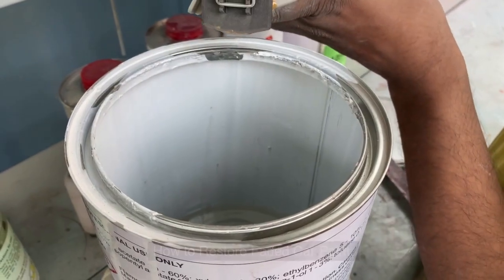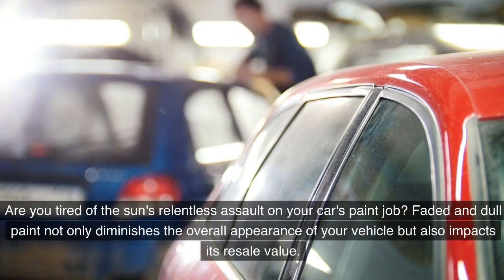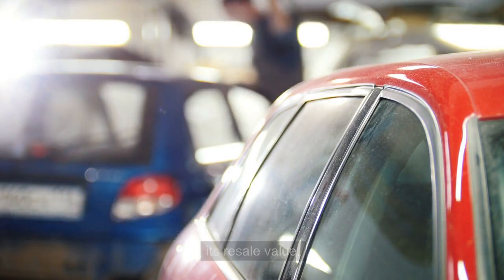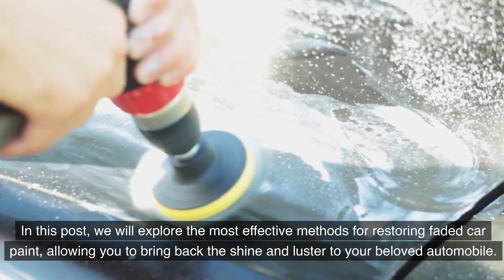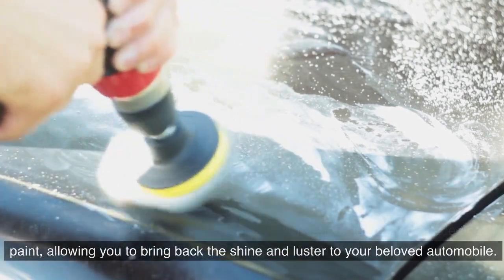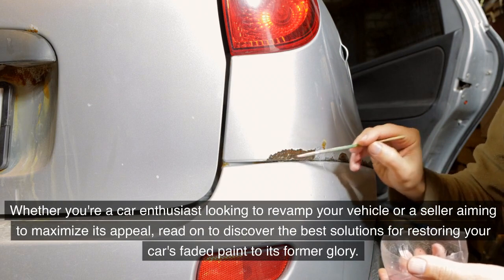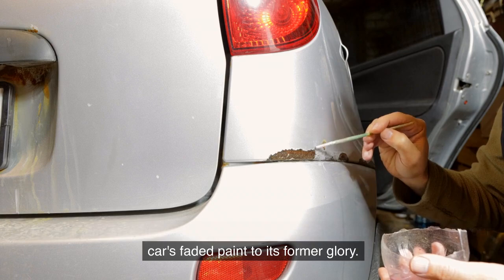Are you tired of the sun's relentless assault on your car's paint job? Faded and dull paint not only diminishes the overall appearance of your vehicle but also impacts its resale value. We will explore the most effective methods for restoring faded car paint, allowing you to bring back the shine and luster to your beloved automobile — whether you're a car enthusiast or a seller aiming to maximize its appeal.